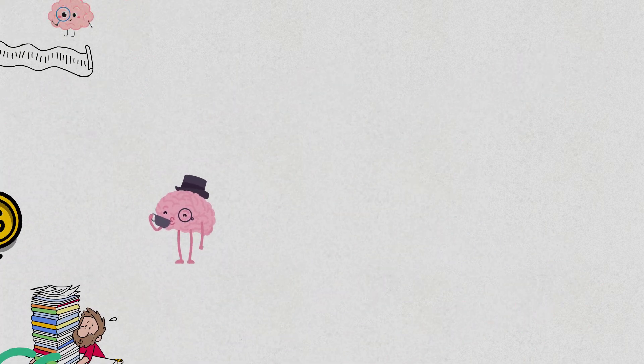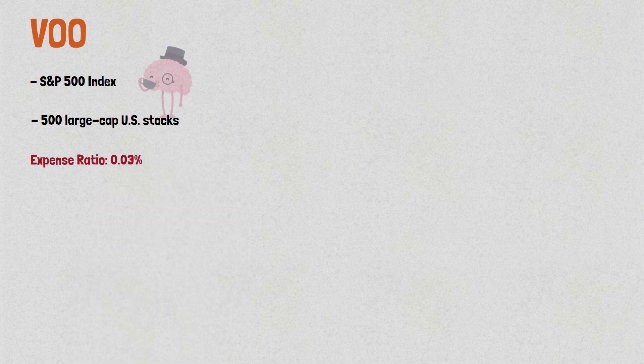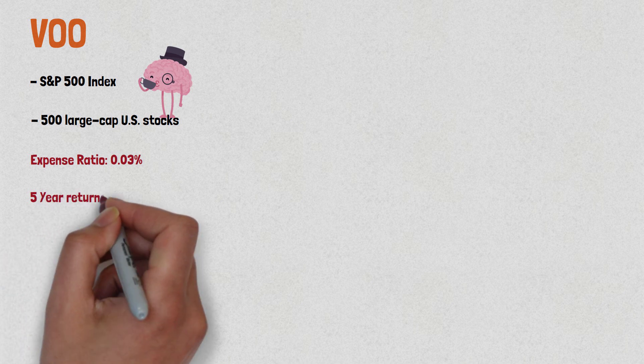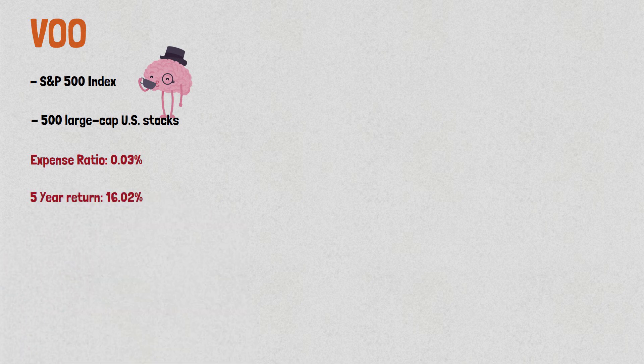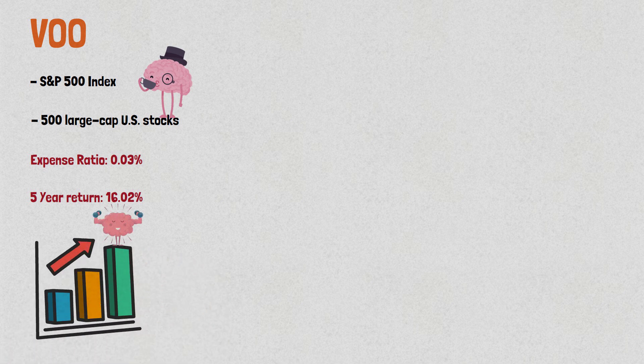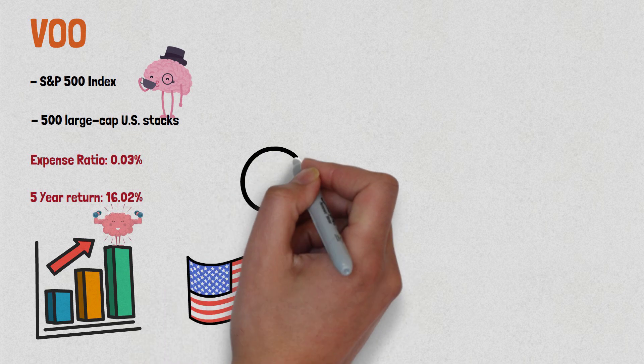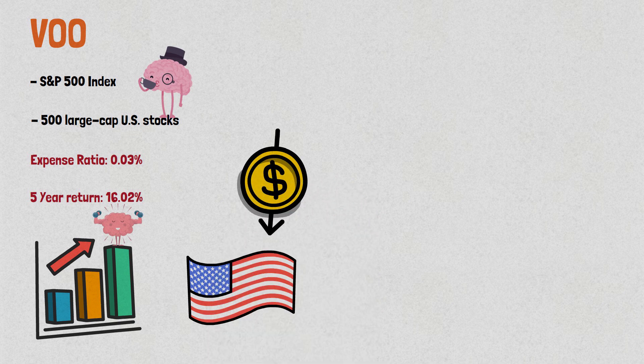The first Vanguard ETF is VOO. This ETF follows the performance of the S&P 500 Index, which is made up of 500 large cap U.S. stocks. VOO has a low expense ratio of just 0.03%, making it an affordable option for investors. It has a 5-year return of 16.02% and has consistently outperformed the S&P 500 index over the past 10 years. This ETF is a good choice for investors who want exposure to the U.S. stock market and are looking for a reliable low-cost option.